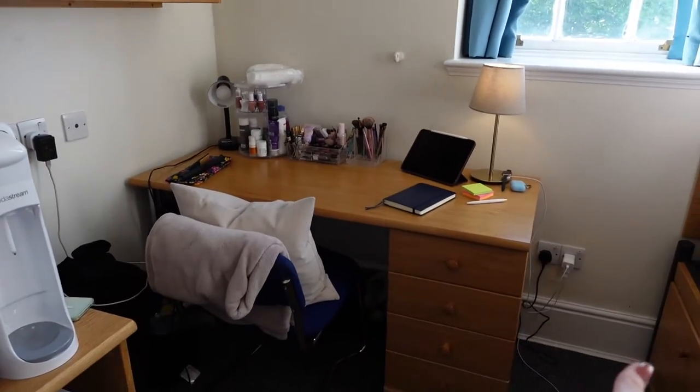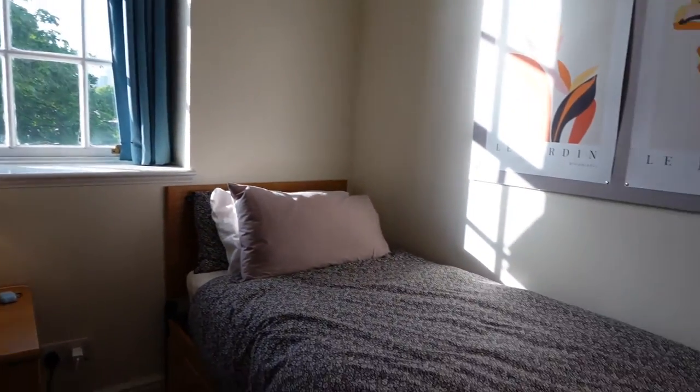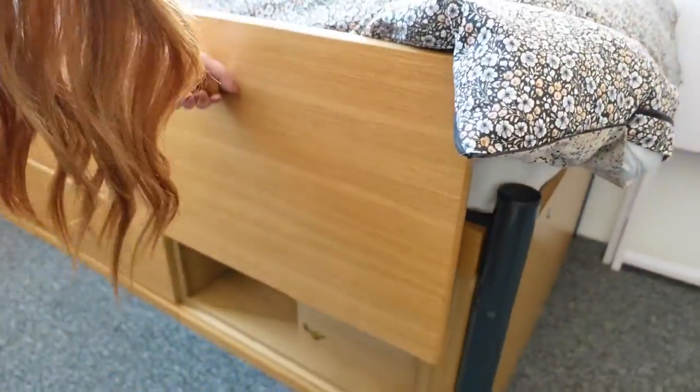We have my desk, the window, and the bed. There's some extra storage underneath the bed — they go like this, but they don't pull out, so just so you know.